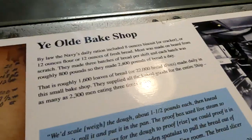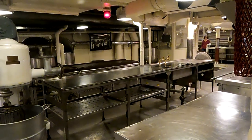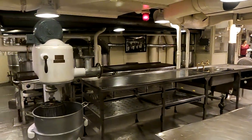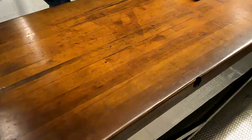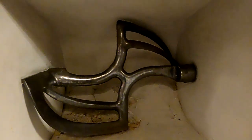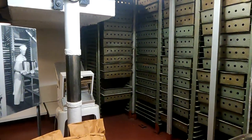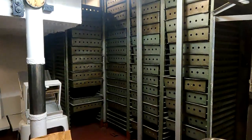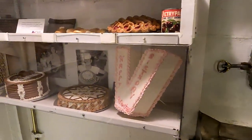Below decks we found the old bake shop. The Navy's daily ration includes eight ounces of biscuit or cracker, or 12 ounces of flour, or 12 ounces of fresh bread. Most was made on board from scratch, making three batches per shift. Each batch was roughly 800 pounds, which equated to 2,400 pounds of bread each day — roughly 1,600 loaves of bread, or 22,000 bread slices made.